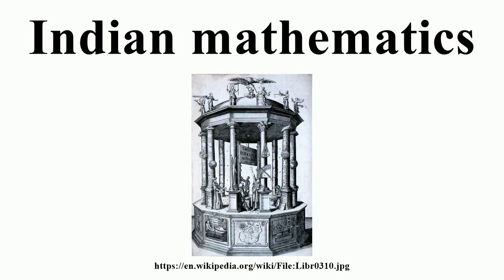Katyayana is notable for being the last of the Vedic mathematicians. He wrote the Katyayana Sulva Sutra, which presented much geometry, including the general Pythagorean theorem and a computation of the square root of two correct to five decimal places.